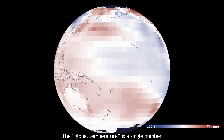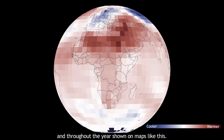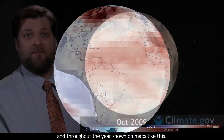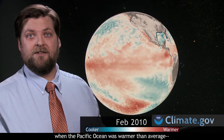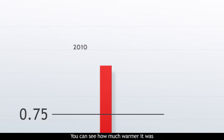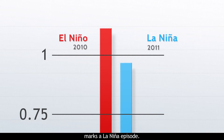The global temperature is a single number calculated from observations around the world and throughout the year, shown on maps like this. The last El Niño episode, when the Pacific Ocean was warmer than average, was in 2010. You can see how much warmer it was than the following year, 2011. Cold water in the central and eastern Pacific marks a La Niña episode, and that cold water pushed global surface temperature down compared to 2010.